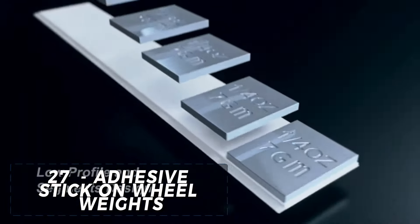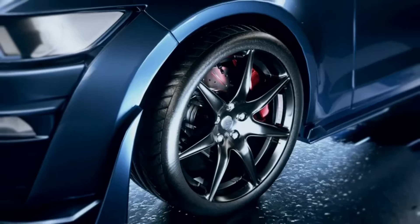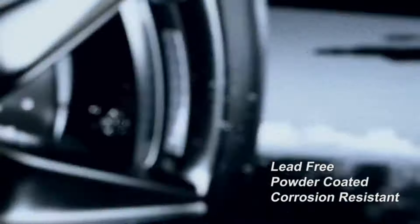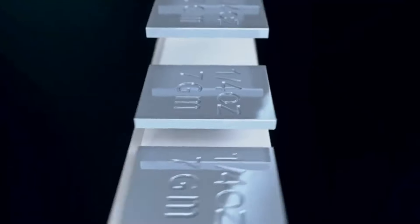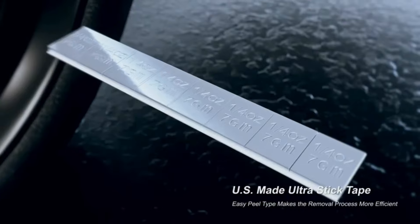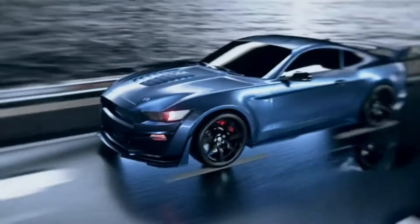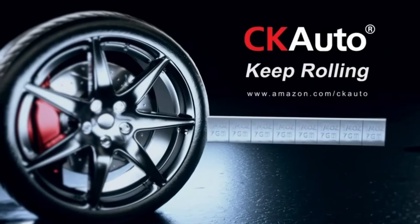The adhesive stick-on wheel weights are a convenient and cost-effective solution for car owners seeking to balance their wheels without the hassle of clumsy clip-on weights. Priced at $29.99, these stick-on weights provide a precise and durable solution for wheel balancing, while the adhesive backing ensures a secure and long-lasting fit. The sleek and low-profile design makes them virtually invisible, while the universal fit makes them compatible with various vehicles. They are an excellent investment for anyone seeking a hassle-free and affordable solution for wheel balancing.